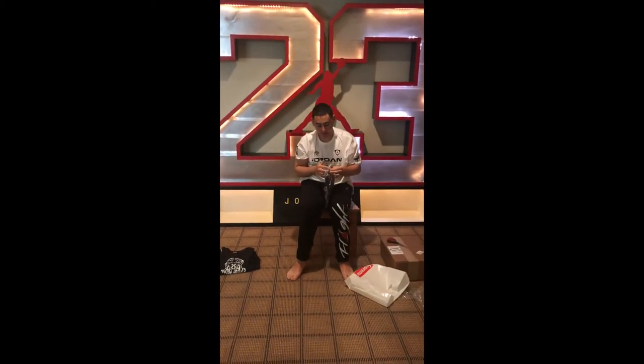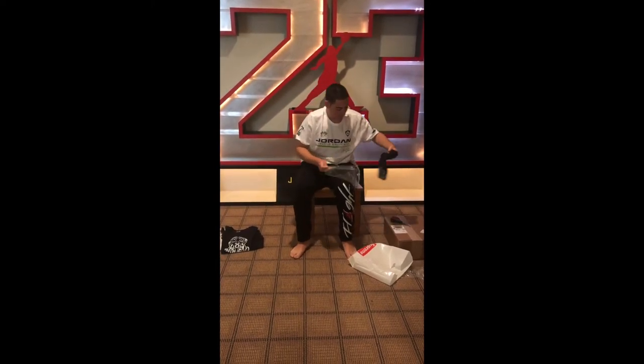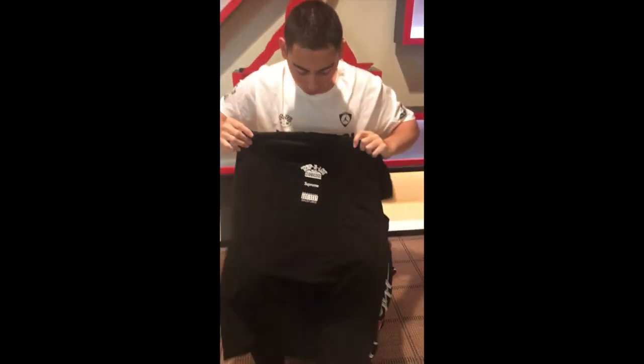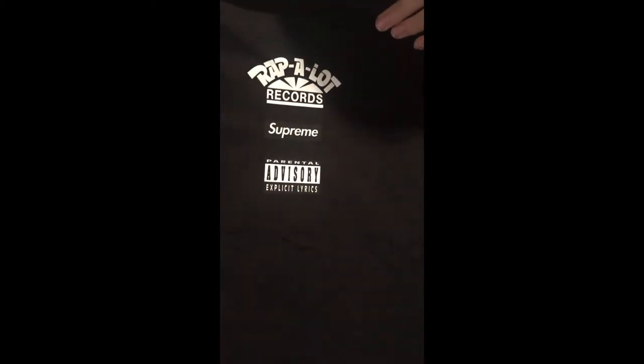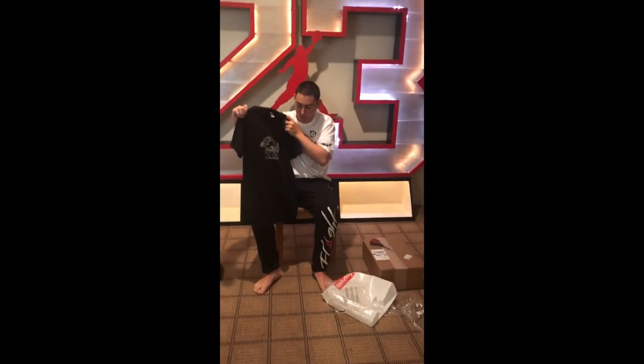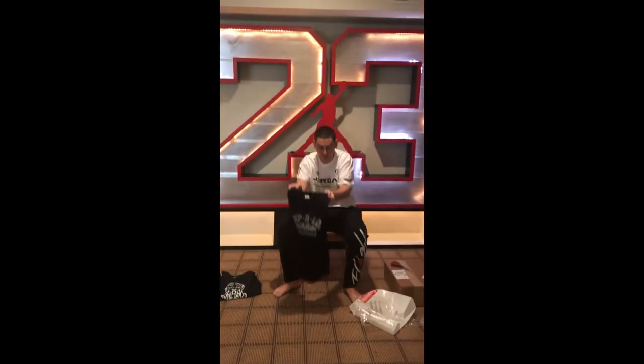Moving on to the third pickup — this is the Supreme Rap-A-Lot Records tee. Rap-A-Lot Records was a famous rap group back in the day. This is a pretty cool shirt right here. It says Rap-A-Lot Records right there in a nice metallic silver. On the back it again says Rap-A-Lot Records along with the Supreme logo and also an advisory for explicit language. It's a pretty cool tee of an OG rap group — Rap-A-Lot Records, black on black. Those were the three t-shirt pickups from three weeks ago.